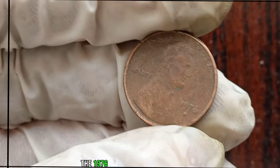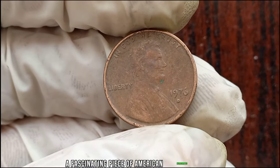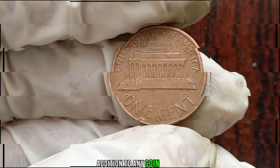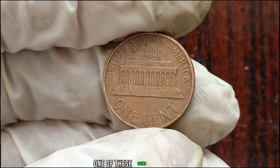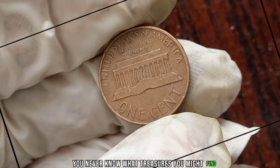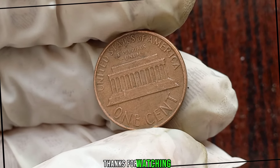In conclusion, the 1976 Liberty One-Cent Coin is indeed a fascinating piece of American numismatic history. Whether it's worth a fortune or not, it's certainly a valuable addition to any coin collection. If you happen to come across one in your pocket change or collection, be sure to take a closer look. You never know what treasures you might find. This coin's value in market: $1 million. Thanks for watching, folks.